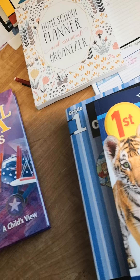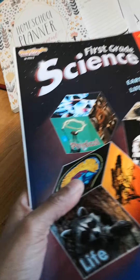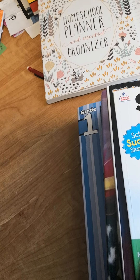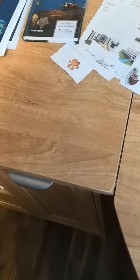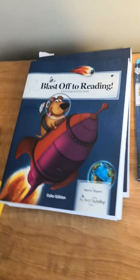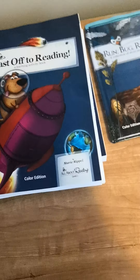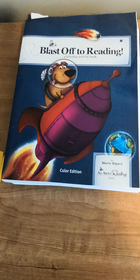This is Grade One Complete Curriculum and I think this looks awesome - I can't wait to dive into this next year. It has reading, math, spelling, language arts, writing, and test prep, which is awesome. Harcourt Family Learning. This is going to be really great, guys. I would highly recommend it. I haven't tried it yet, but it looks great. Just lots of fun activities and all that good stuff.